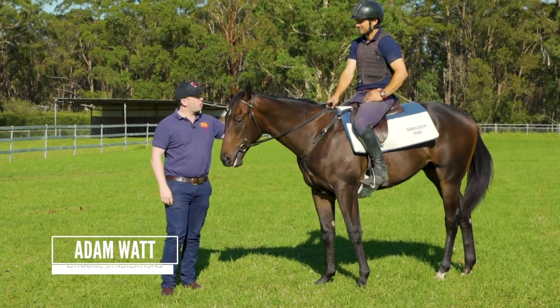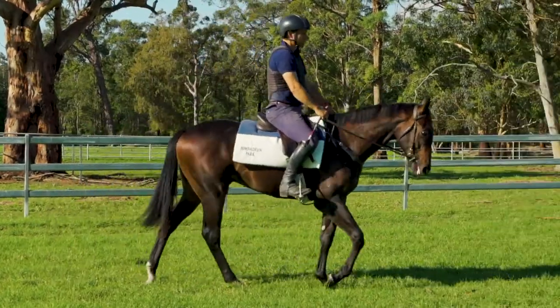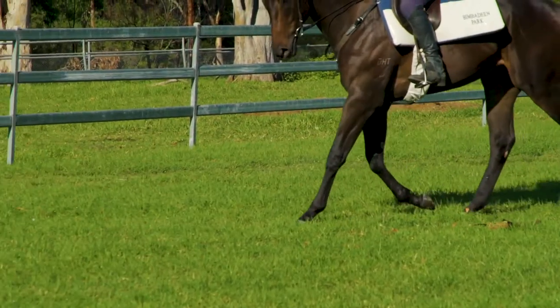Hi guys, here is our beautiful Lonro into the Groove Cult, purchased from New Zealand. He's just finished his breaking in out here with Shane Rose at Bimberdean Park and I'm really impressed with the way that this horse has progressed. As you can see, he's a lovely natured horse.